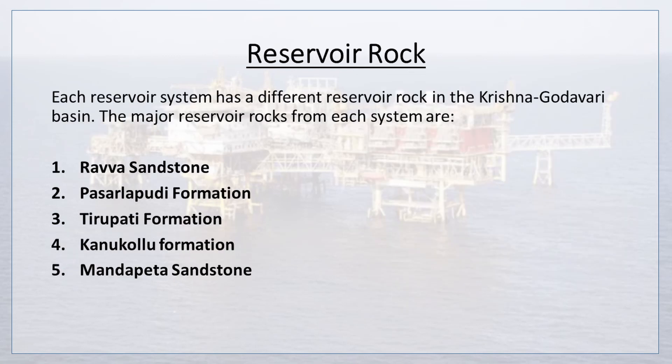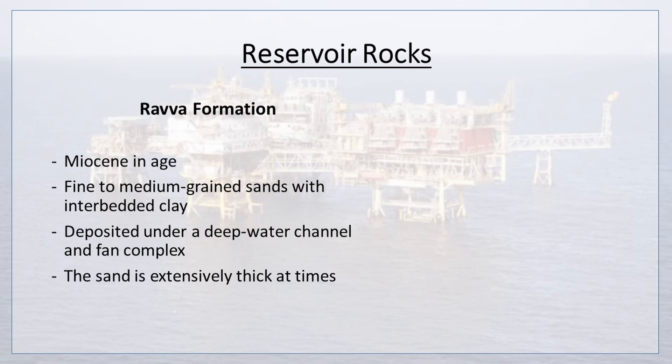Let's discuss reservoir rock. Each reservoir system has a different reservoir rock in the Krishna Godavari Basin. The major reservoir rocks from each system are Ravva Sandstone, Pasarlapudi Formation, Tirupati Formation, Kanukolu Formation, and Mandapeta Sandstone. The Ravva Formation is Miocene in age. Its reservoir rock is fine to medium-grained sands with interbedded clay, deposited under a deep water channel and fan complex. The sand is extensively thick at times.